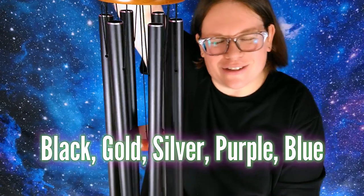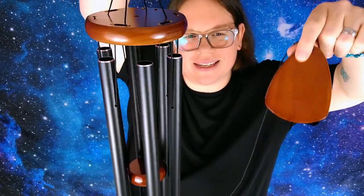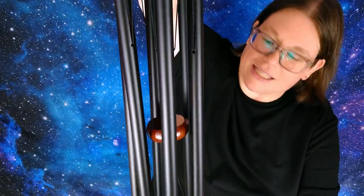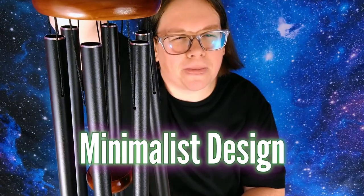This is the black version; it also comes in gold, silver, purple, and blue. The wood at the top as well as the bottom piece that catches the wind is made of pine. I think it's beautiful and would fit most people's outdoor aesthetic, and would work for a lot of people indoors as well. The tubes seem really well crafted and feel durable. It has a really minimalist design and I like that a lot.